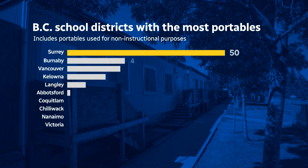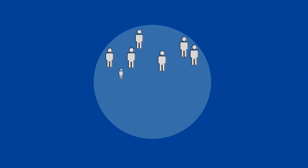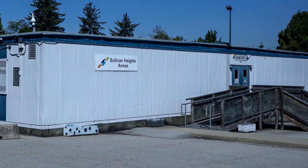Here is a chart. Not surprisingly, Surrey has the most portables, with 361 of them compared to Burnaby at 132. But this chart doesn't adjust for how big a school district is — in other words, what percentage of students in any given district require a portable? And when you do that, the chart changes a little bit.